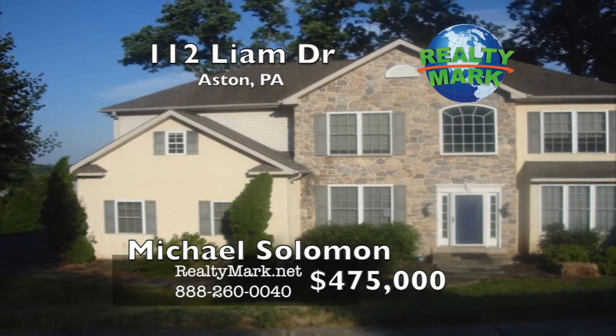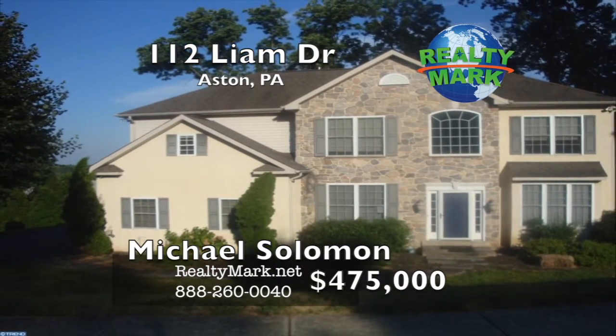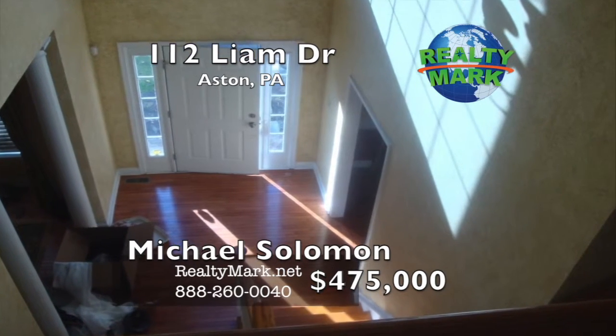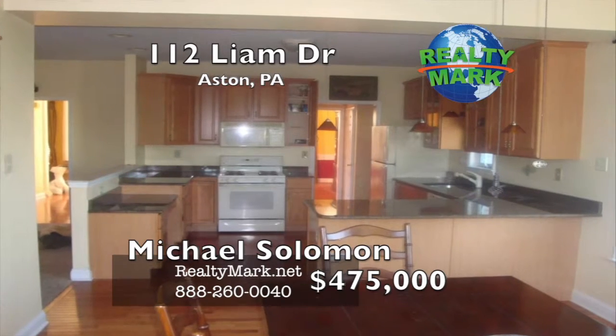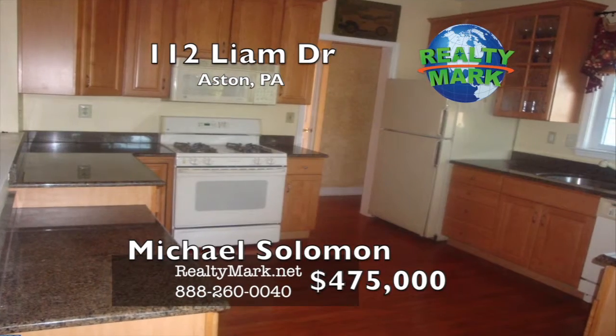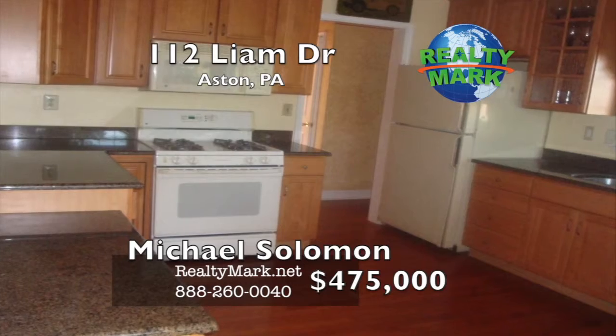Bank owned foreclosure luxury home located on a cul-de-sac on one of the highest points in Delaware County. The home has an open floor plan. The first floor has a two-story foyer, gourmet kitchen with granite countertops, gas stove, over-the-counter microwave, and hardwood flooring.